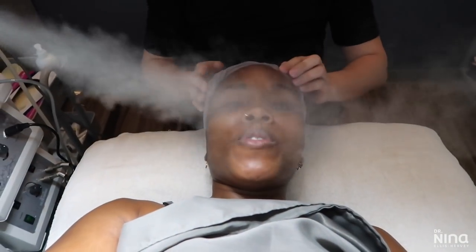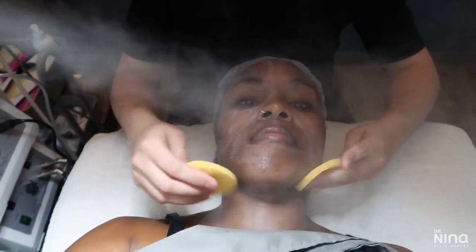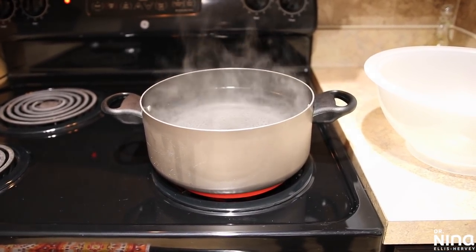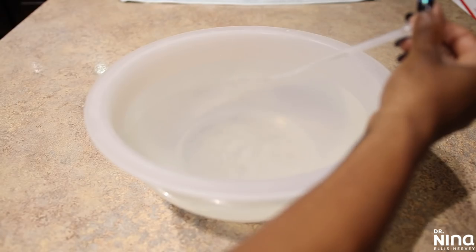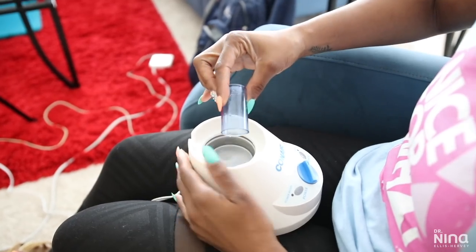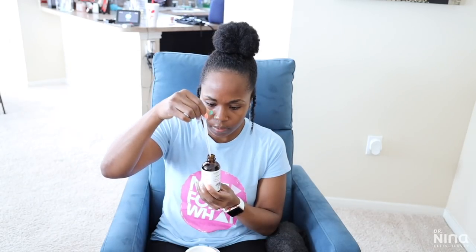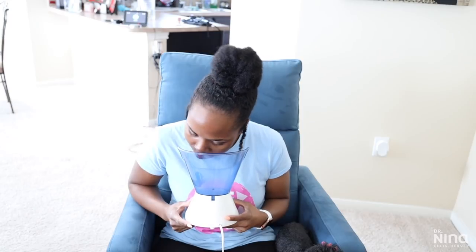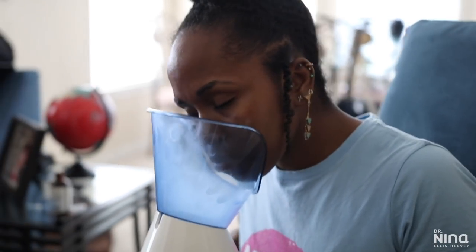Next, steam it out. I try to get a good steaming at least twice a month. Steaming is excellent because it really helps give your pores a nice cleansing and reduces irritation. If I have a pimple, I find this is a good way to help reduce it. I add a little lavender to soothe the skin. You can use a bowl of boiled water for 10 to 15 minutes, or buy a cheap Conair steamer like mine — it has a timer so I don't over-steam.